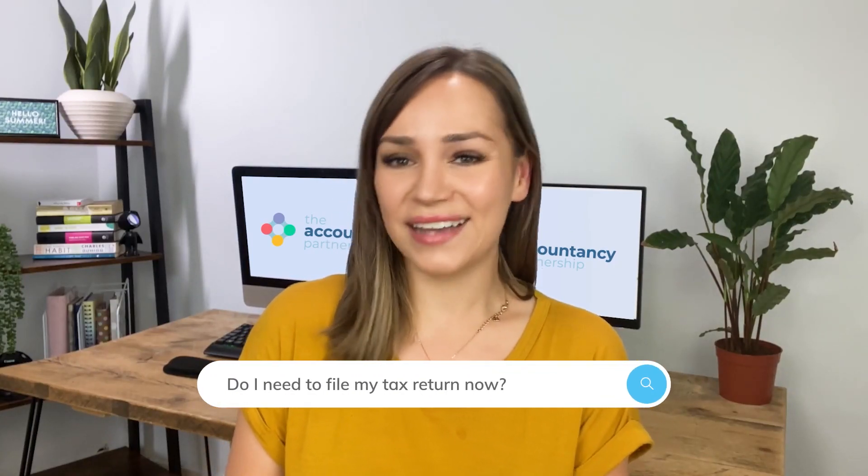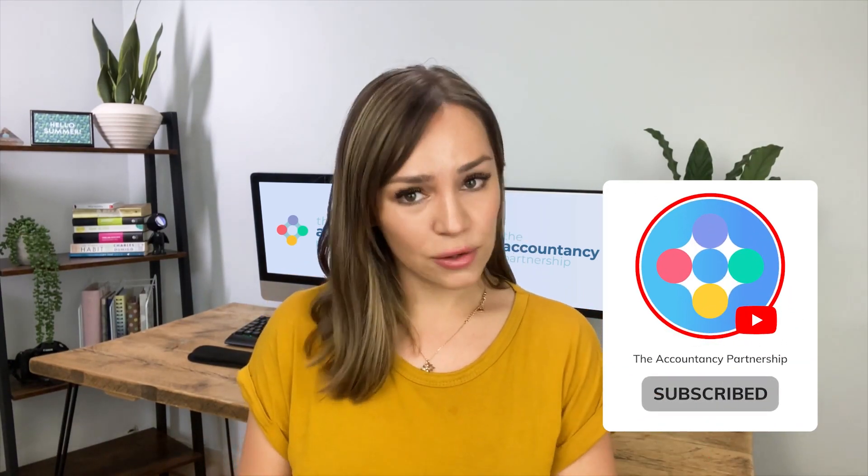Do I need to file my tax return now? Between birthdays, bank holidays and everything in between, it can be hard to remember what day of the week we are on, so we don't blame you for forgetting when your tax returns are due. That's why we're here — shove these dates in your calendar or save this video, and hopefully you'll remember them this year.